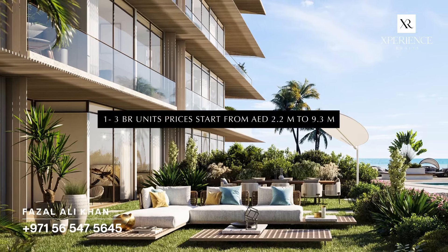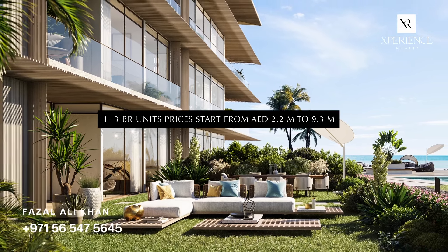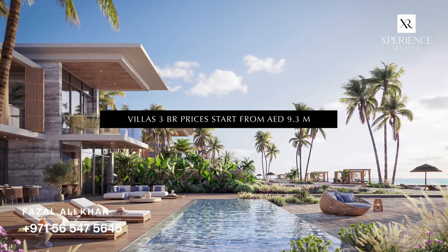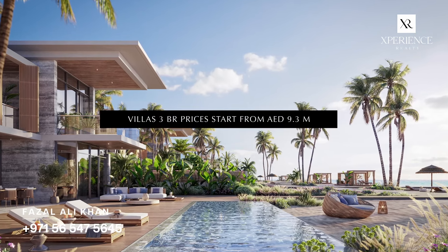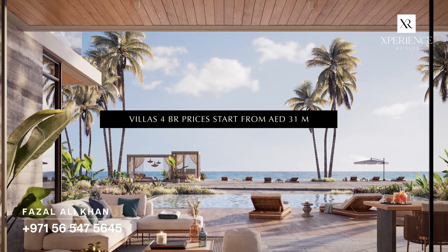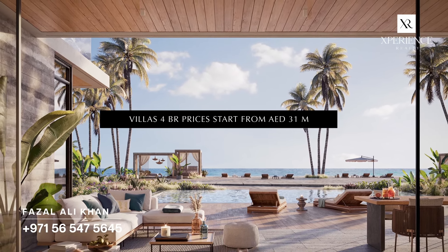There are residential plots for sale on Dubai Island, where apartments come with one to three bedroom units, priced ranging from 2.29 million dirhams to 9.3 million. Villas featuring 3 bedrooms are priced at 9.3 million, while 4-bedroom villas cost 31 million dirhams. These prices truly reflect the exclusivity of this extraordinary development.